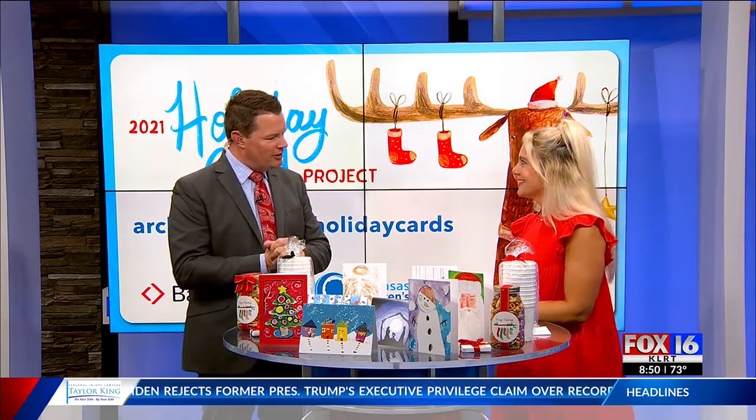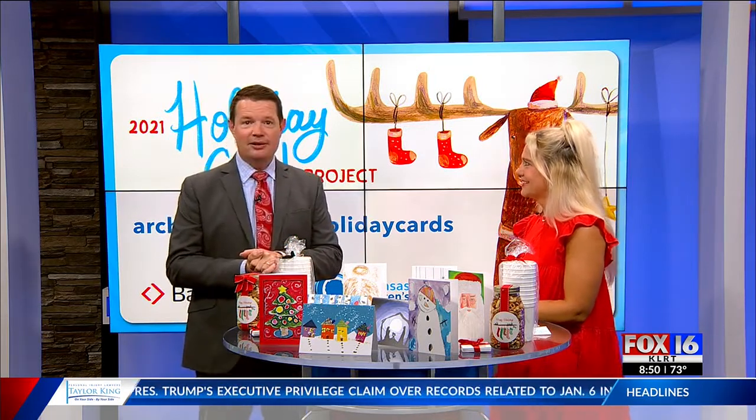Susan and everybody at the Children's, thanks for doing this. Thank you for having us — it's fantastic. I love these cards!